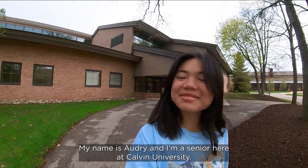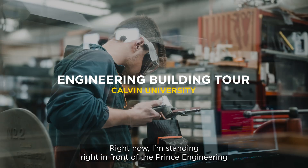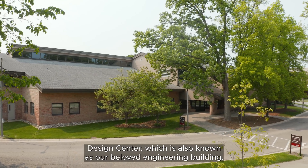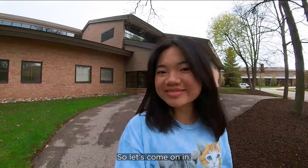Hi everyone, my name is Audrey and I'm a senior here at Calvin University. Right now I'm standing right in front of the Prince Engineering Design Center, which is also known as our beloved engineering building. So let's come on in.